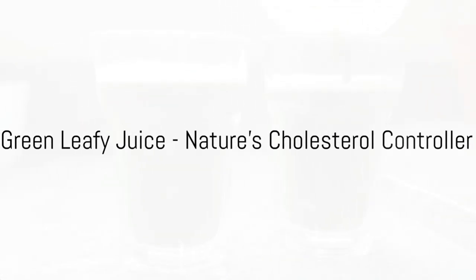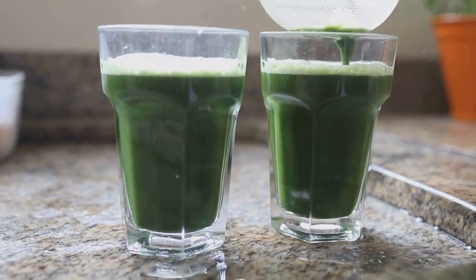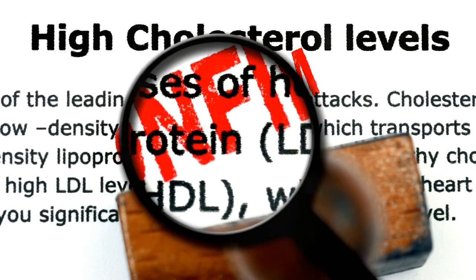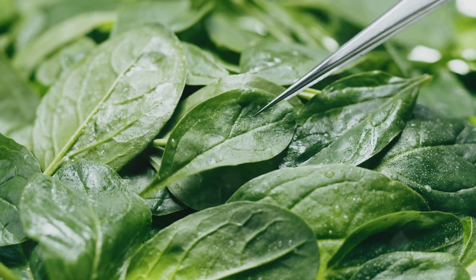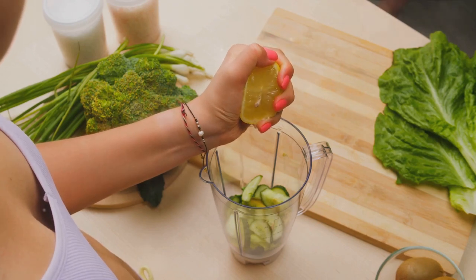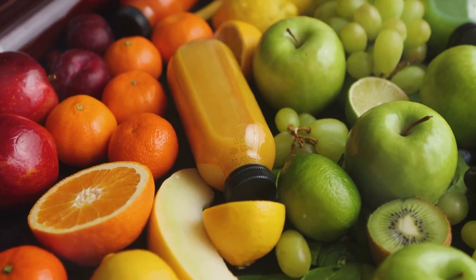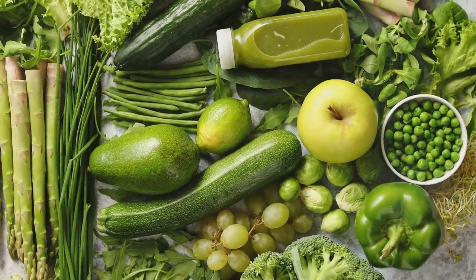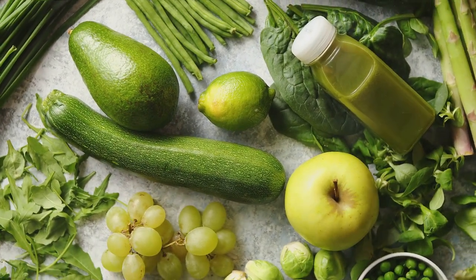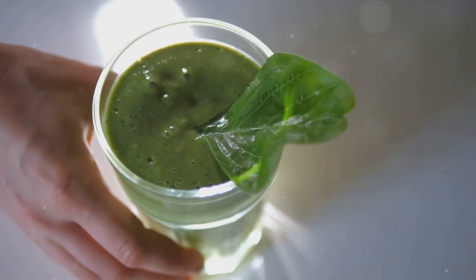Our third drink is a green leafy juice, a true natural cholesterol controller. The power of this drink lies in the abundance of nutrients packed into each leaf. Think spinach, kale, and Swiss chard, all rich in dietary fiber and antioxidants. These elements work together to lower LDL cholesterol, often referred to as the bad cholesterol. These leafy greens also contain lutein, a nutrient known for protecting your eyes, and folate, which supports cell growth and function. When juiced, these nutrients become easily absorbable, providing your body with a quick and effective health boost. Dietary fiber attaches itself to cholesterol particles and helps remove them from your body. Antioxidants combat oxidative stress, a key player in heart disease. By reducing this stress, antioxidants indirectly help control cholesterol levels. Starting your day with a refreshing green leafy juice is not just about lowering cholesterol, but also about enhancing overall health.